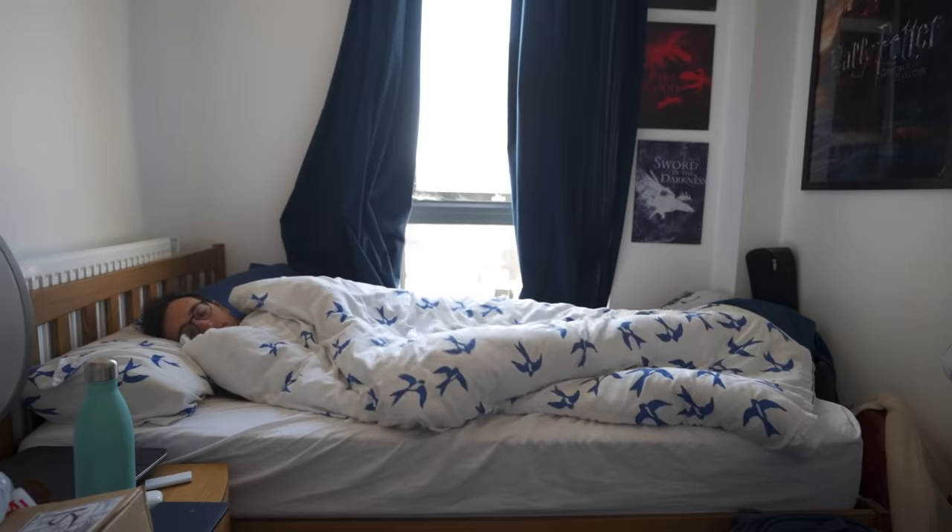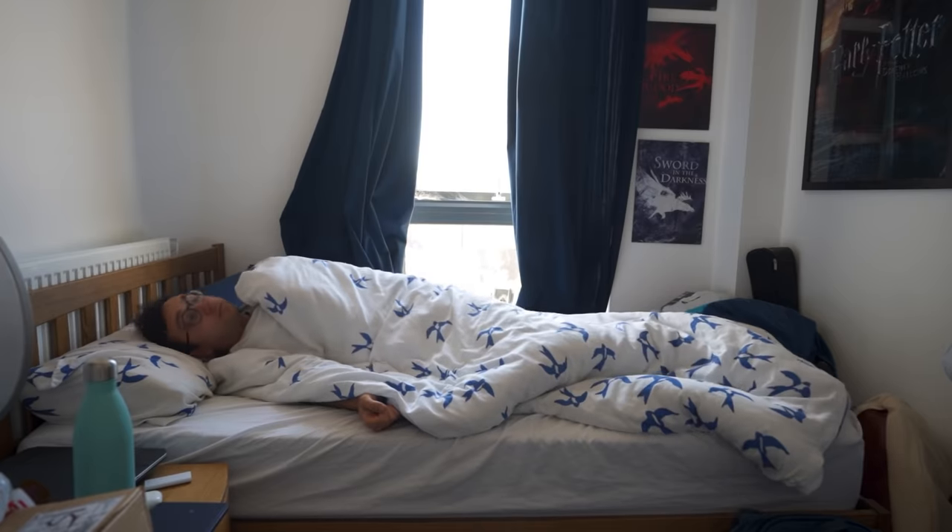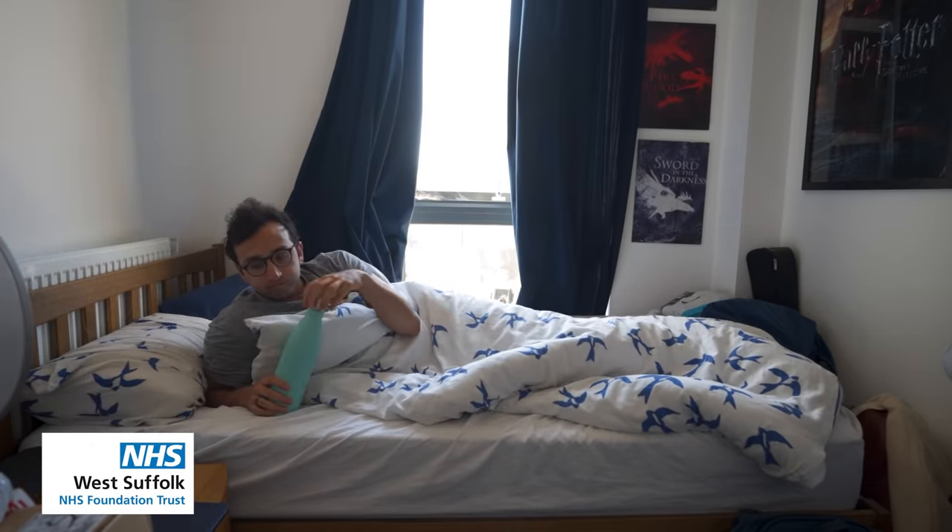So with those two caveats out of the way, I hope you enjoy this video. Hey friends, welcome back to the vlog. In this video, I'll take you through a day in my life as a junior doctor on the gynecology rotation at West Suffolk Hospital in the east of England.